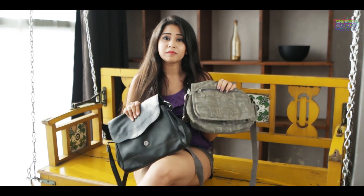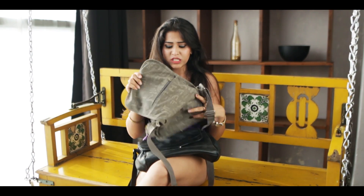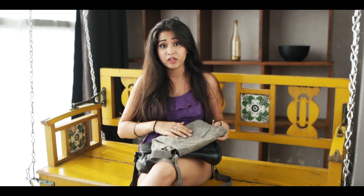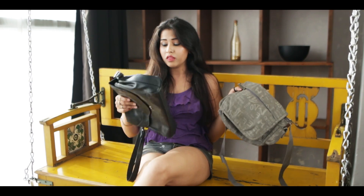Then I have these two sling bags, and they have a lot more space — you can just fit in a lot of things. So when I have to go to college and not carry books, either one of these two is what I carry.